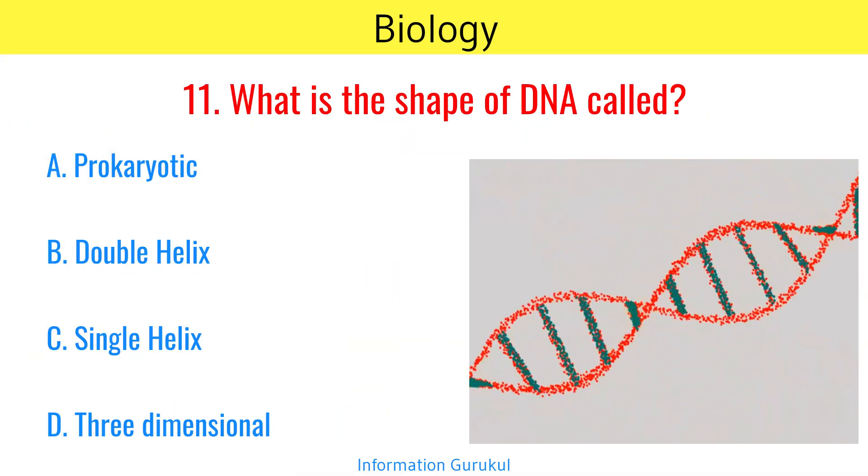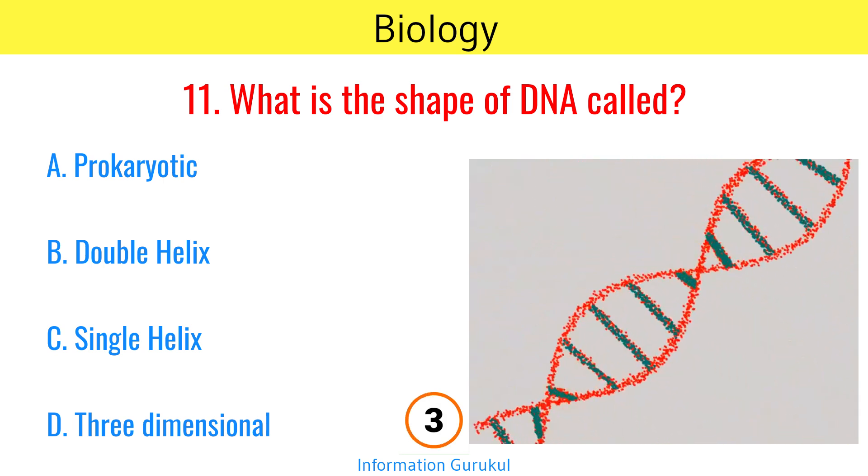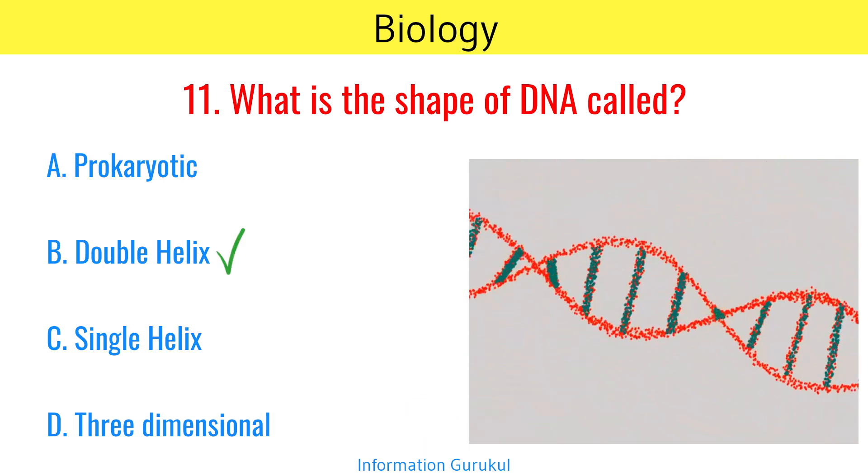What is the shape of DNA called? Double helix.